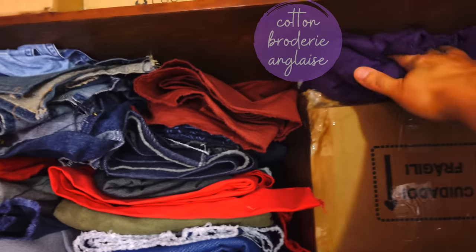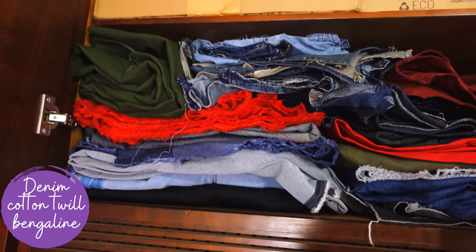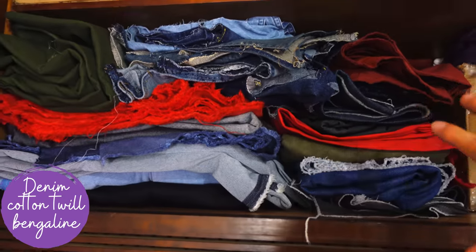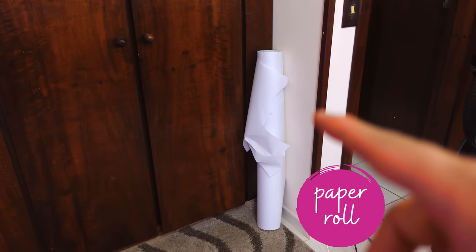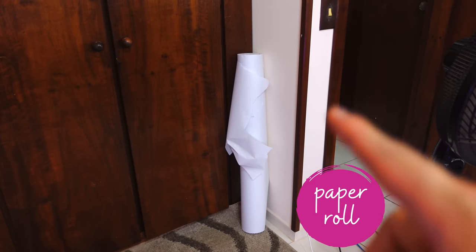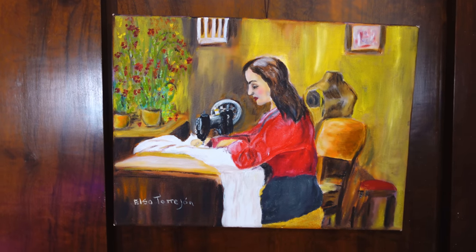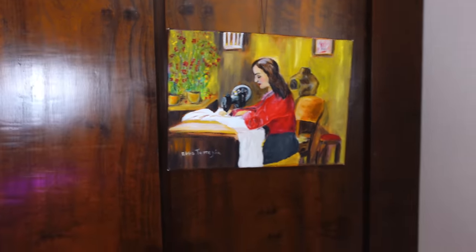This is where I have all the denims and cotton twills — bottom weight fabric. I have the stretch denims right there and the non-stretch denims for making jeans or skirts. I recently purchased a roll of paper — so much paper, I'm so happy because I would never run out of paper for making patterns. My mom painted me this painting years ago, last time she came, and I love it — I always have it here, it really inspires me. That is the only decoration I have in the room.